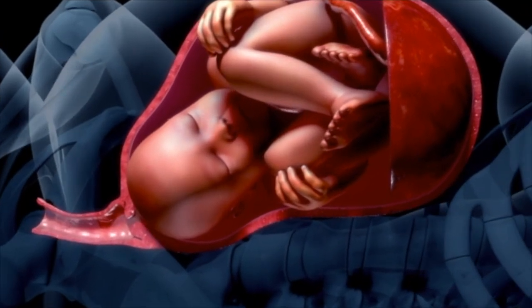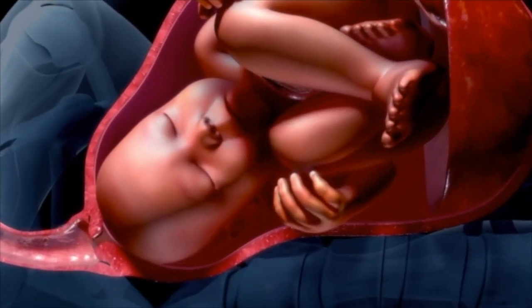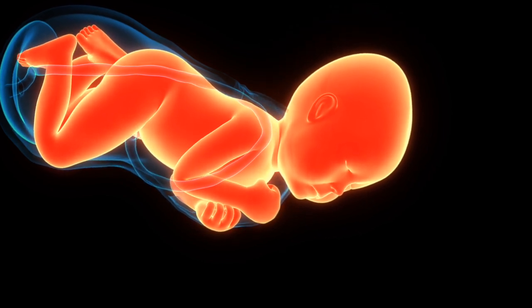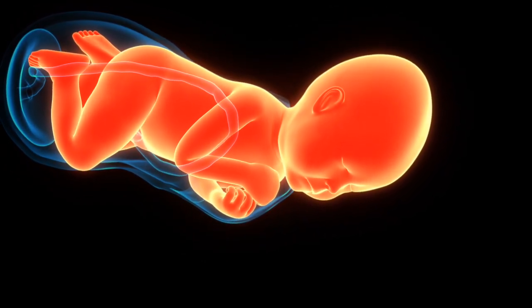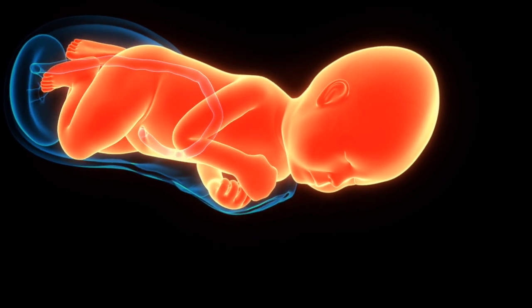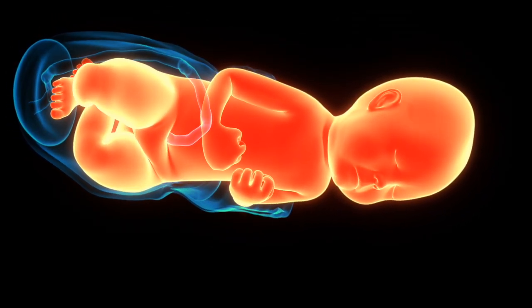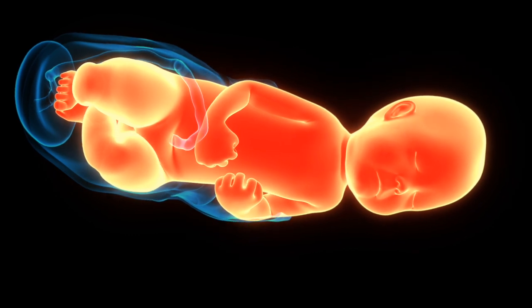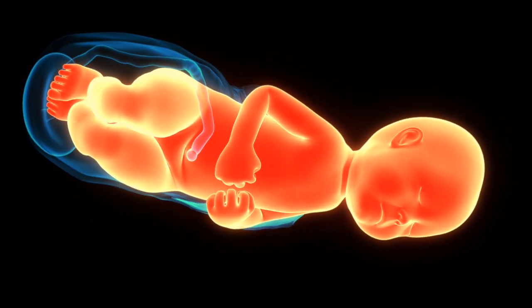Each week brings remarkable changes as organs form, systems mature, and the baby prepares for life outside the womb. Understanding these transformations helps expectant parents appreciate the miracle of pregnancy and fetal development. For more 3D animations and in-depth explanations on pregnancy and fetal growth, subscribe to our channel and explore the science of human development.